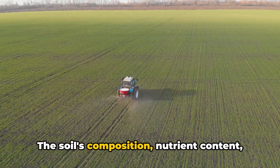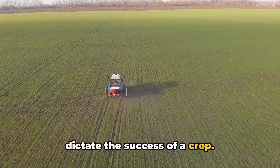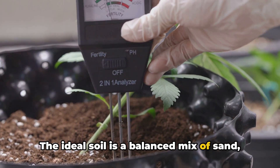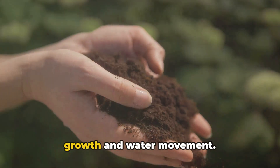The soil's composition, nutrient content, and pH level are critical factors that dictate the success of a crop. Let's start with the soil composition. The ideal soil is a balanced mix of sand, silt, and clay, which provides a good structure for root growth and water movement.